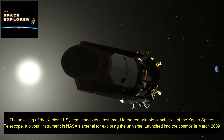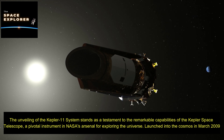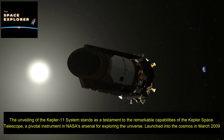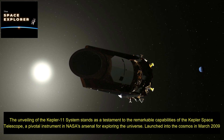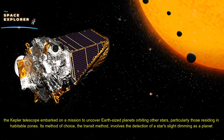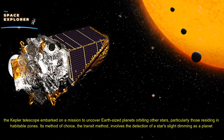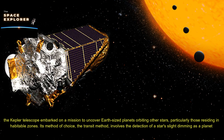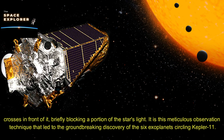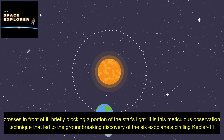The role of the Kepler Space Telescope in the discovery of the Kepler-11 system stands as a testament to the remarkable capabilities of this pivotal NASA instrument. Launched into the cosmos in March 2009, the Kepler telescope embarked on a mission to uncover Earth-sized planets orbiting other stars, particularly those residing in habitable zones. Using the transit method — detecting a star's slight dimming as a planet crosses in front of it — the telescope made the groundbreaking discovery of the six exoplanets circling Kepler-11.